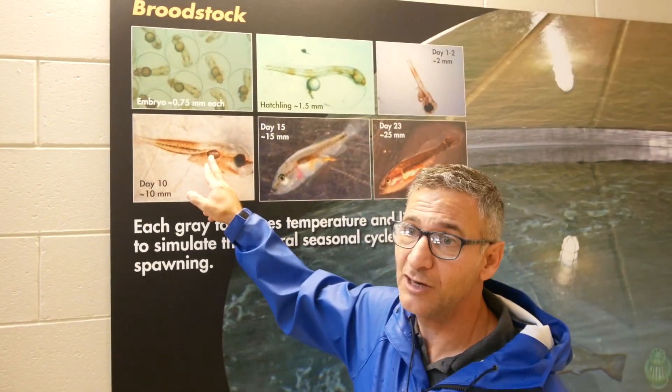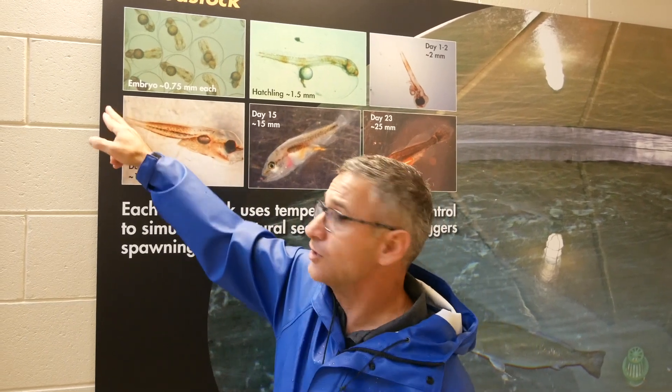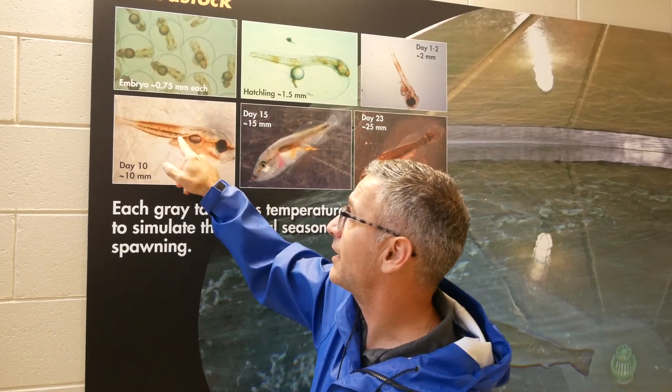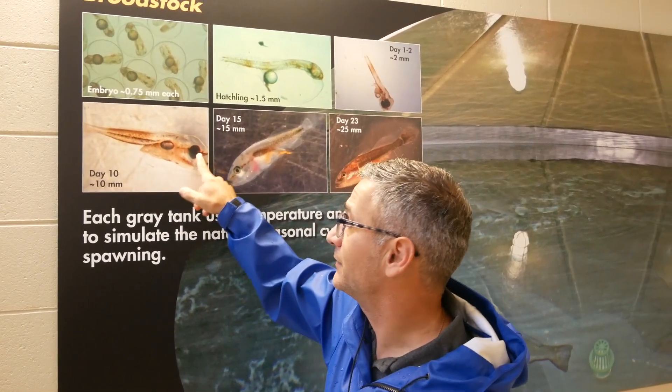10 days later, full gut, and an oil droplet that develops into the swim bladder. They've got the caudal peduncle right here where they form the tail, and they start getting scales — you can see the spots. They also develop teeth.